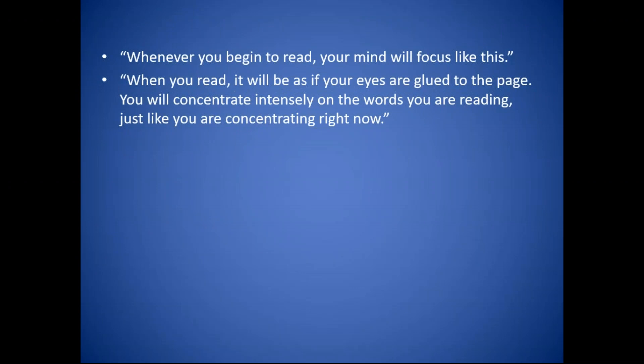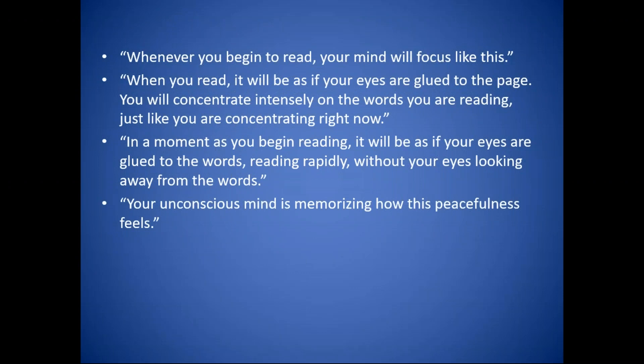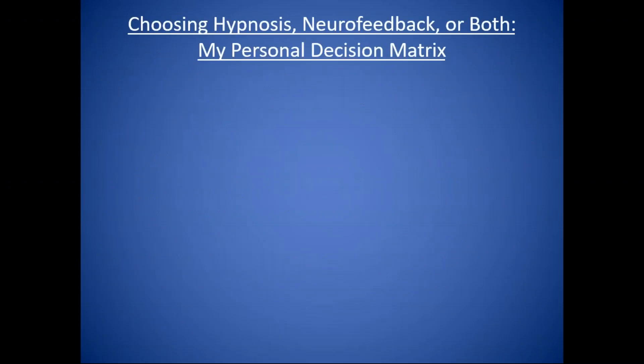Probably many of you listening are already doing this kind of informal suggestion. You can add things like: 'Your unconscious mind is memorizing how this peacefulness feels. This peacefulness you're feeling is calming and reconditioning your central nervous system.' Now, let me talk about when I tend to use each of these interventions and when I tend to integrate them — this is just my personal decision tree. First, let me comment on what I call my law of parsimony.